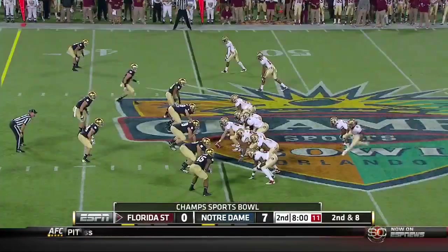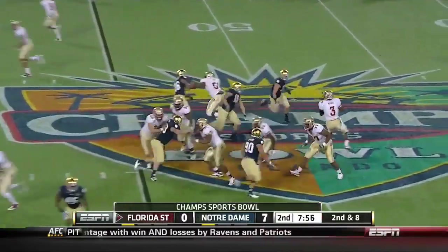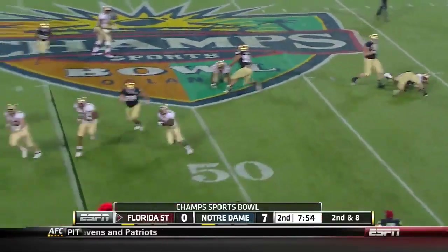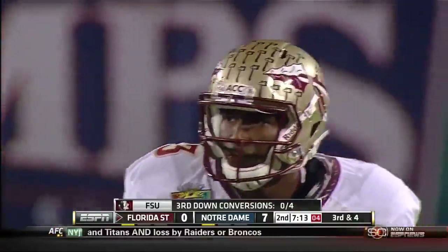To see what happens with the Heisman winner Robert Griffin the Third, who you will see later tonight in the Valero Alamo Bowl. Pressure again, this time Lonnie Pryor was able to get that ball and he gets it — two and four.